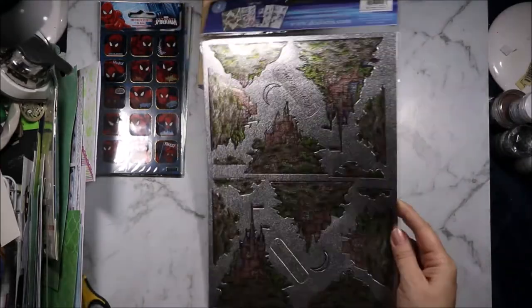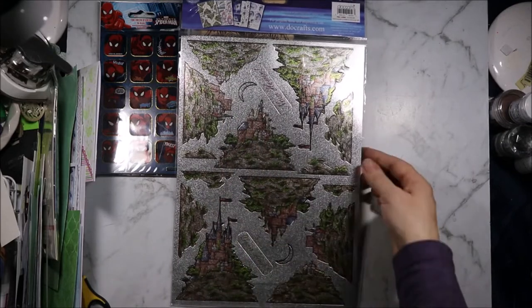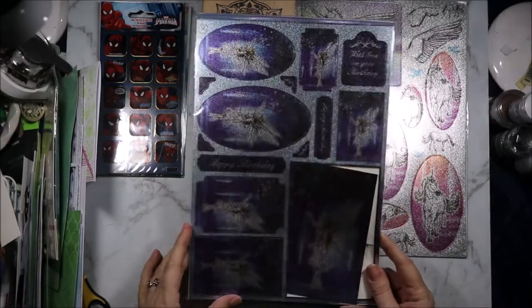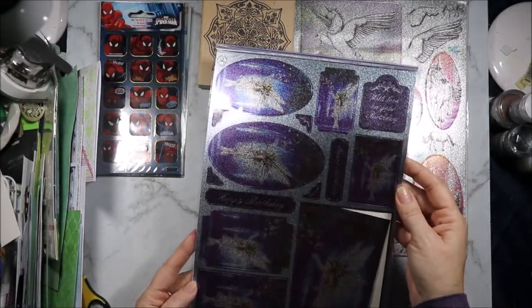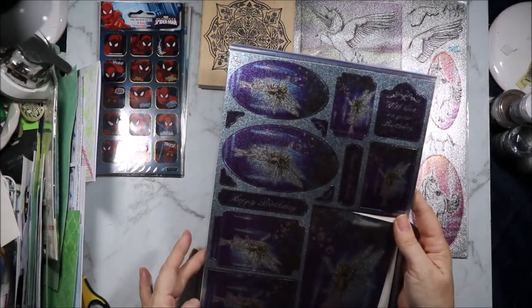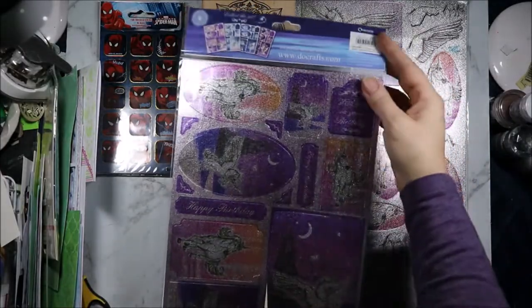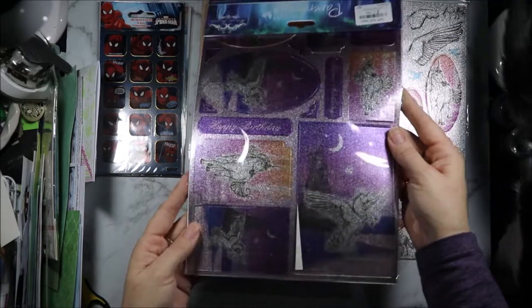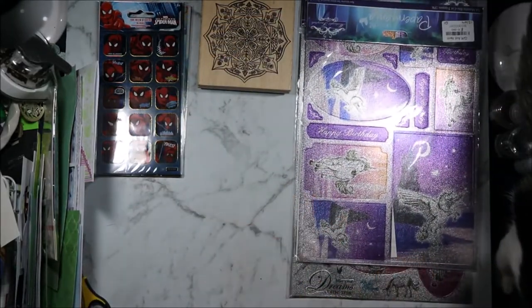And then on the back there are castles - one set of castles and another set. One of my favourite stamp sets of all time is the Midnight Fairytale stamp set, and they had the beautiful toppers. Again they were £1 so they were coming home with me. These are not decoupage ones - these are just do-whatever-you-like-with ones. And then on the back we have some unicorns, though I'm not sure how well they are showing up on camera because of the lights.